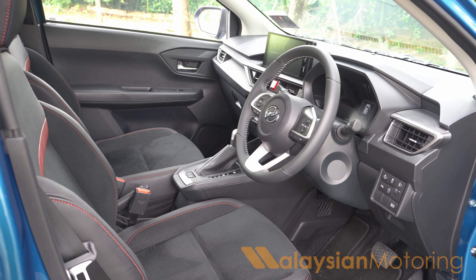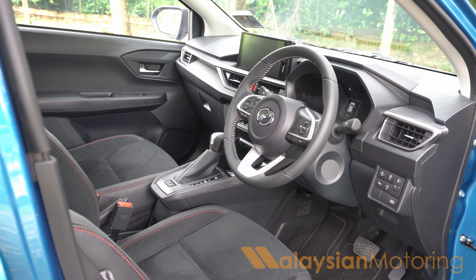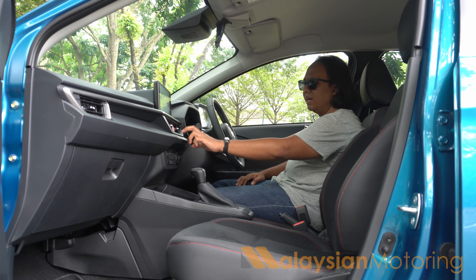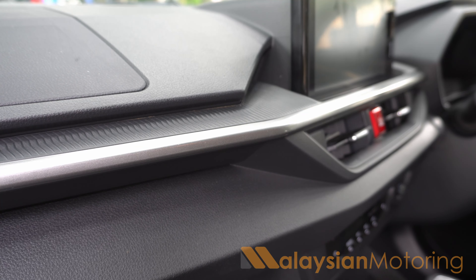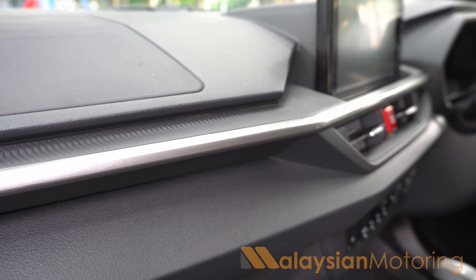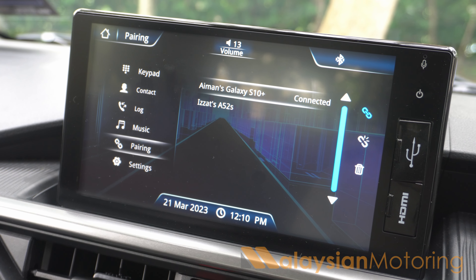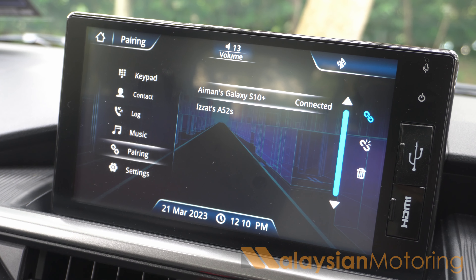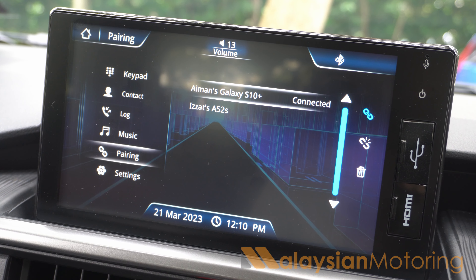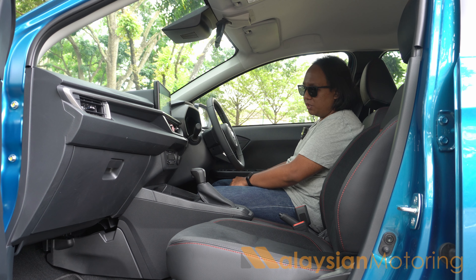That same sense of reassurance extends to the interior, because it is reassuringly upmarket. This dash design, angled slightly towards the driver, is rather sophisticated. Although the materials are all hard-touch, hard-wearing plastics, the choice of materials and textures does elevate the experience ever so slightly. You get a floating centre touchscreen now, which comes with mirror link — a sort of screen mirroring system — although I haven't been able to get that to work with my phone. It is disappointing that we didn't get the same head unit as the Produa Alza, because then we'd have Android Auto, but we don't.